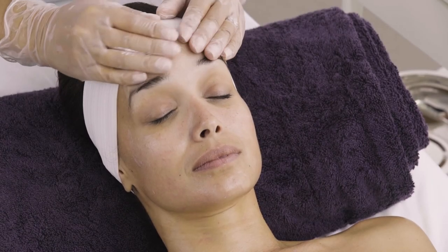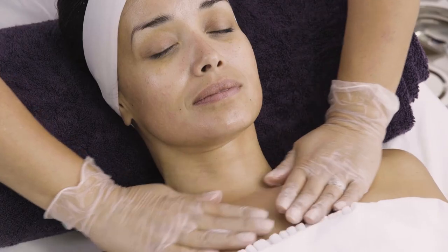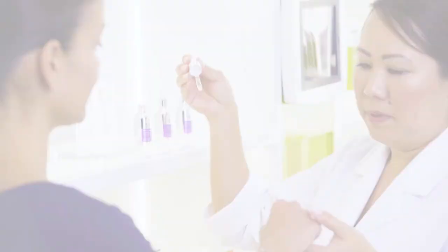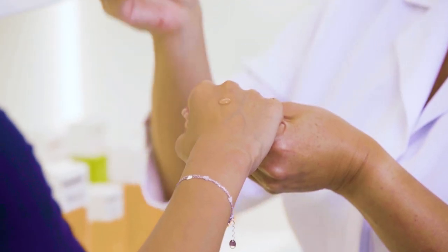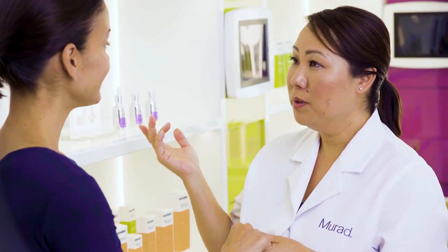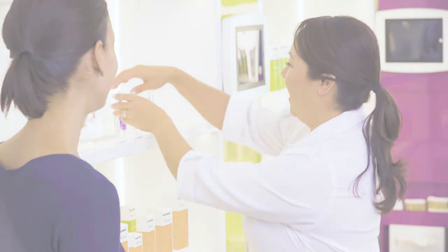Resurfaced skin is at its peak receptivity point. The dead skin cell barrier has been removed and newer, fresher cells are optimized to receive ingredient benefits. A post-peel skin regimen is critical to skin health and preserving peel results. Take your client through a proper home regimen that highlights the TechnoCeuticals Professional Concentrate Serum targeting their primary skin concern — either TechnoCeuticals Wrinkle Solution, Brightening Boost, or Clarity Control Professional Concentrate. Rebook your client in two weeks for their next TechnoCeuticals Resurfacing Facial.